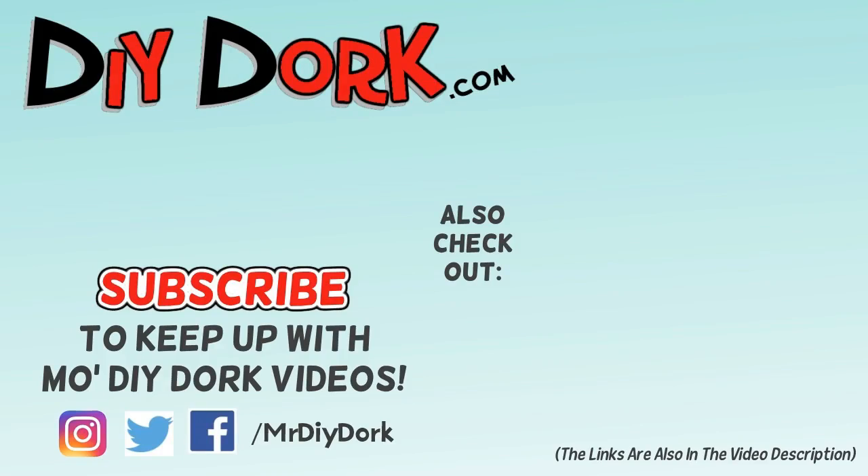That looks pretty good for four hours — we really made some progress and this thing is going to look a lot different in the next video. Thanks for checking out this video. If you liked it, hit that thumbs up, and if you haven't subscribed, be sure to do that to keep up with more videos.